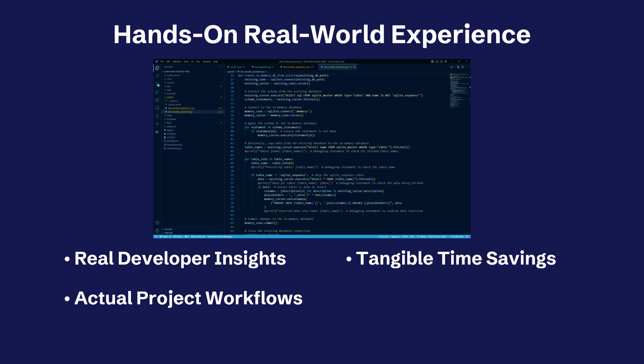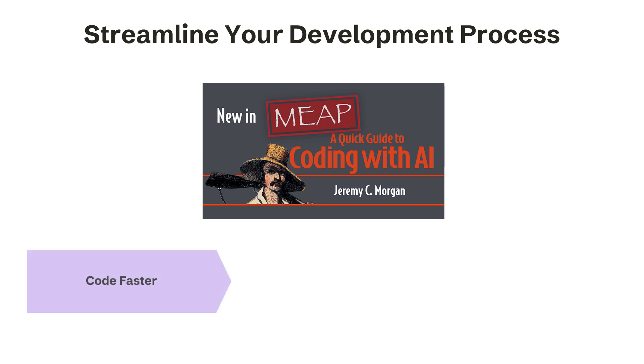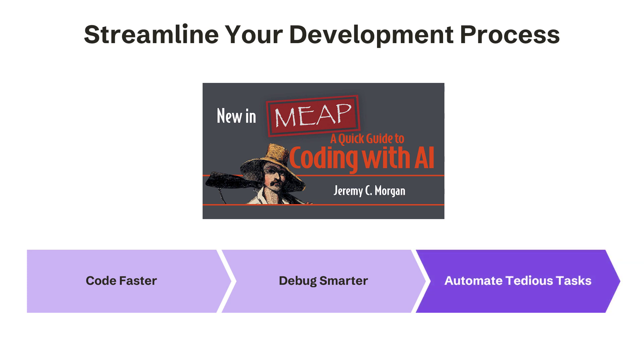I'll show you how to save tons of time on repetitive tasks, boilerplate code, and boring stuff like that. And we'll discover how AI tools can help you identify and fix bugs more efficiently. With the help of these AI-powered tools, you'll be able to generate code snippets and boilerplate faster, allowing you to write more code in less time. AI can also automate the creation of documentation, test cases, and other repetitive development tasks, freeing up your time to focus on more creative and high-impact work. And we cover all of this in this book.